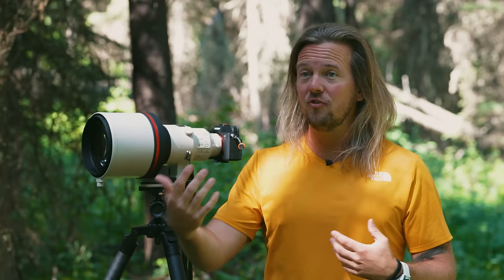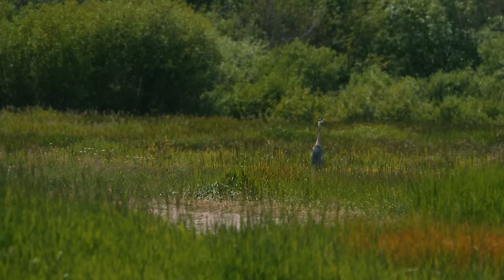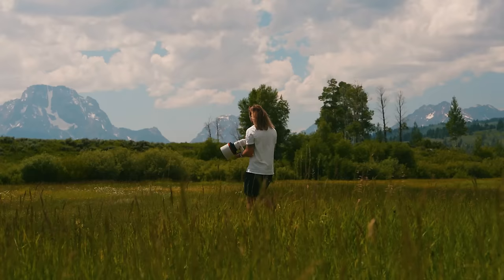Another benefit of shooting wide open is you can keep a faster shutter speed, which for wildlife in general is a great approach. I like to aim for at least 1/1000th of a second shutter, especially for faster moving animals. Up in Alaska when bears are chasing salmon, I love to freeze that motion. Here, shooting something like a bison that moves a little slower, you can get away with a slower shutter speed — but I like to keep it sharp. I'd hate to get home and see motion blur, even from an unsteady tripod or shaking hands.